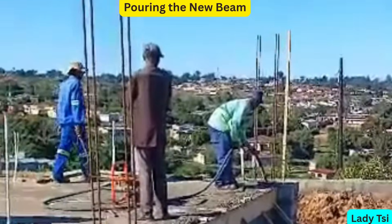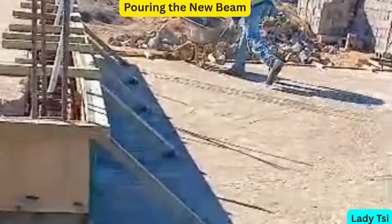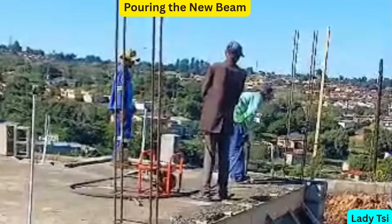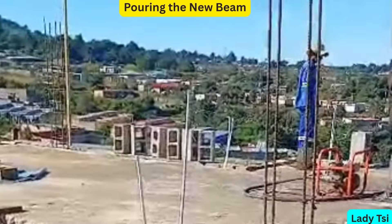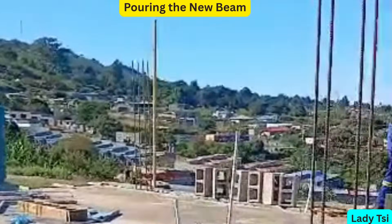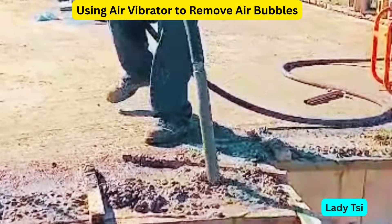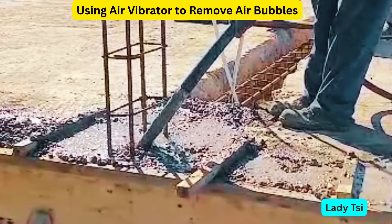With all the prep work done, the big moment had arrived — pouring the concrete. Timing was everything. We started early in the day to avoid the intense heat, which can cause the concrete to dry too quickly and crack. As the concrete was poured, we worked quickly but carefully. Every section had to be filled evenly with no gaps or air pockets. To make sure of that, we used a vibrator, a tool that helps eliminate trapped air. And remember, once it sets, there's no second chance.